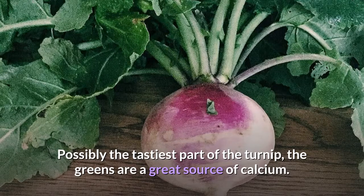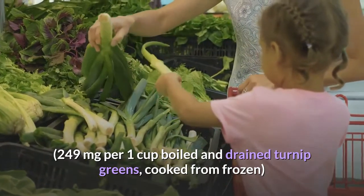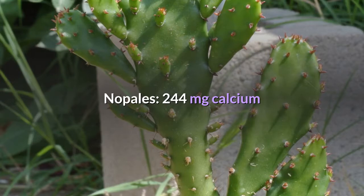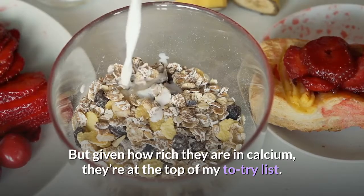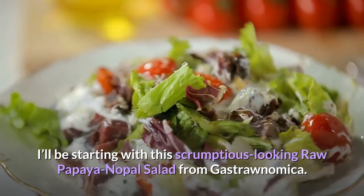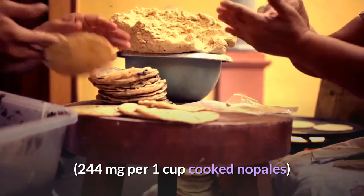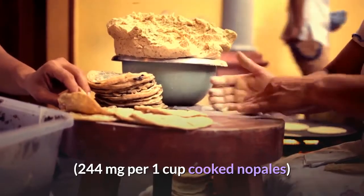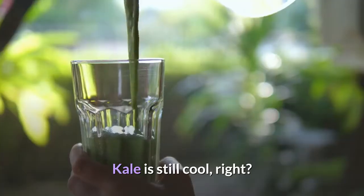Turnip greens: 249 milligrams of calcium. Possibly the tastiest part of the turnip, the greens are a great source of calcium — 249 milligrams per 1 cup boiled and drained, cooked from frozen. Nopalase: 244 milligrams of calcium. If nopalase, or cactus paddles, are new to you, you're not alone, but given how rich they are in calcium, they're at the top of my to-try list.